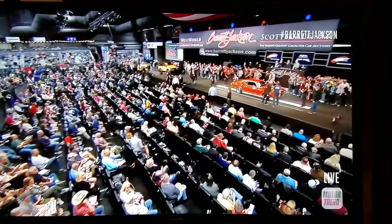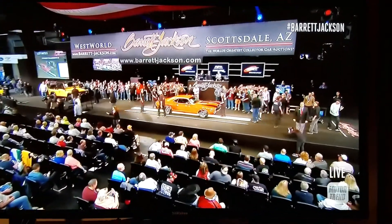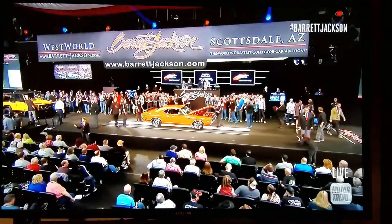The 1970 Dodge Challenger RT — another 440 rolling up on the block. According to the consignor, this is the way it was born: red with black.